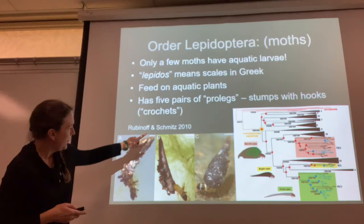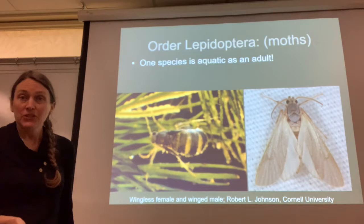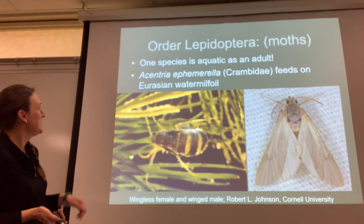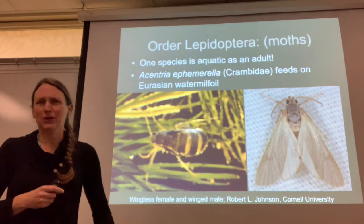Some species of aquatic moths also build cases for themselves. One species is actually aquatic as an adult — the female is wingless and lives underwater, while the male has wings. Acentria ephemerella feeds on Eurasian water milfoil, so it's used as a biocontrol agent to control this noxious weed. They must come together somehow to mate — I just didn't figure that part out from the book.